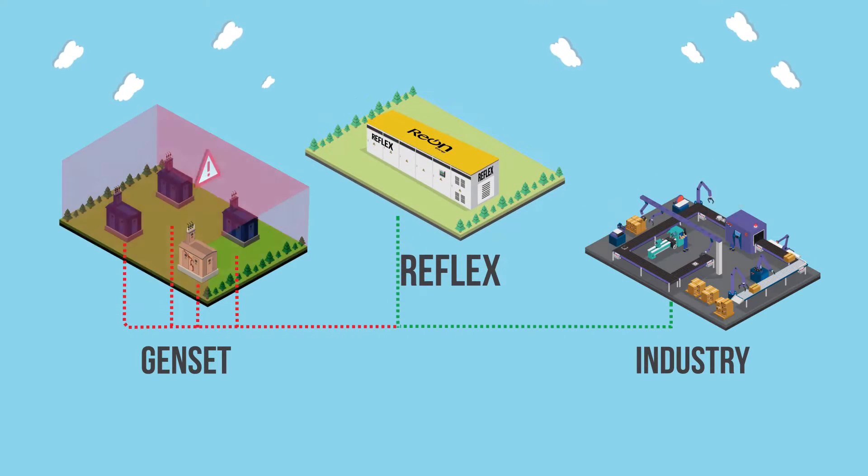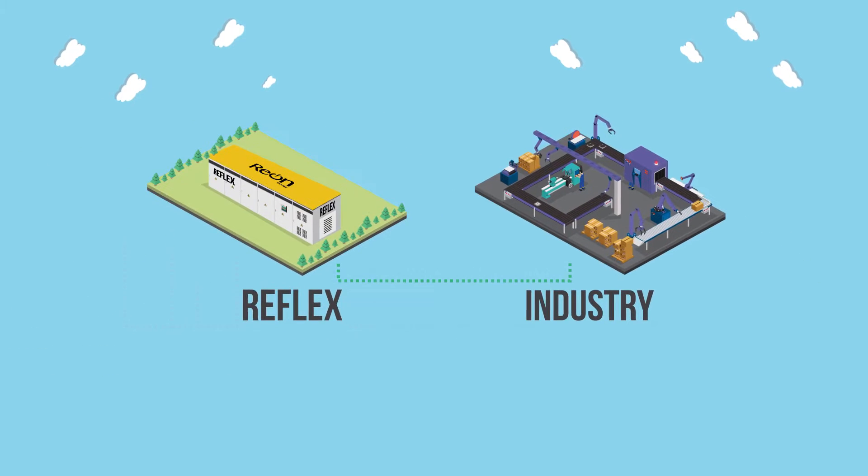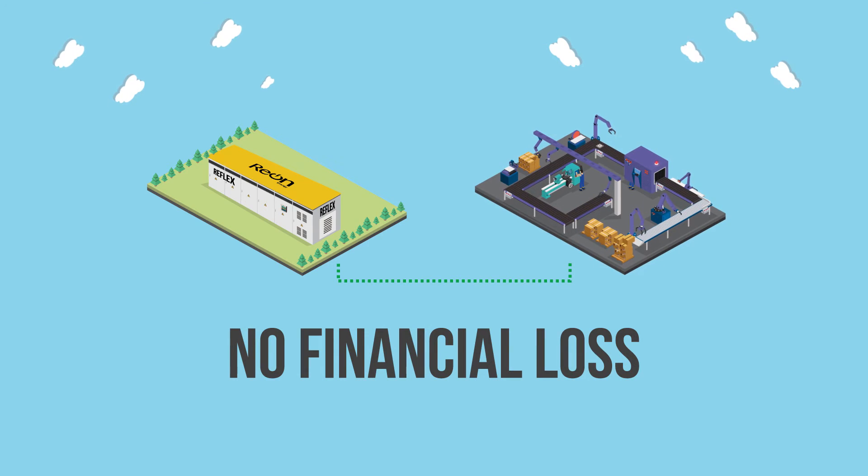Thanks to Reflex and its super-fast response time, all these losses can now be saved. Reflex acts as a hot standby and immediately dispatches power to stabilize your system. No load shedding, and most importantly, no financial loss.